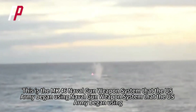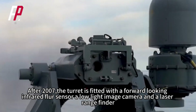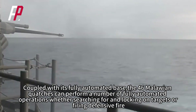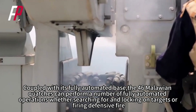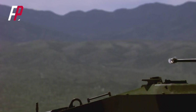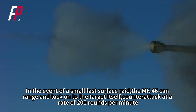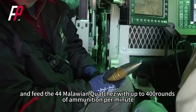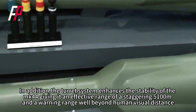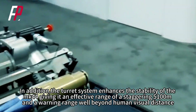This is the MK-46 naval gun weapon system that the U.S. Army began using after 2007. The turret is fitted with a forward-looking infrared (FLIR) sensor, a low-light image camera, and a laser rangefinder. Coupled with its fully automated base, the MK-46 can perform fully automated operations, whether searching for and locking on targets or firing defensive fire. In the event of a small, fast-surface raid, the MK-46 can range and lock on to the target itself, counterattack at 200 rounds per minute, and feed the MK-44 with up to 400 rounds per minute. The turret system enhances the stability of the MK-44, giving it an effective range of 5,100 meters and a warning range well beyond human visual distance.